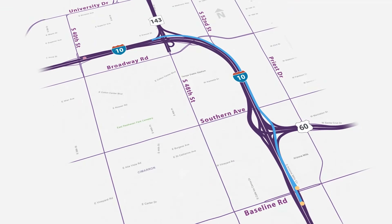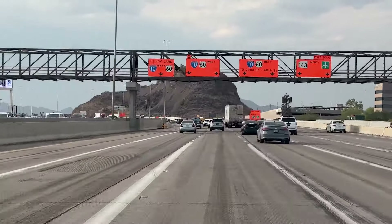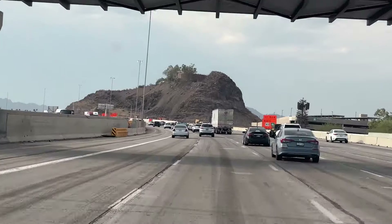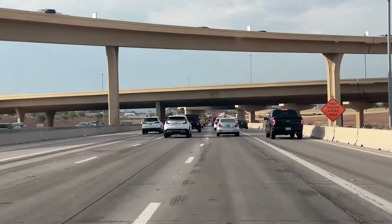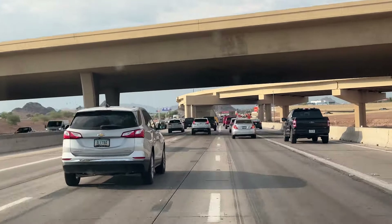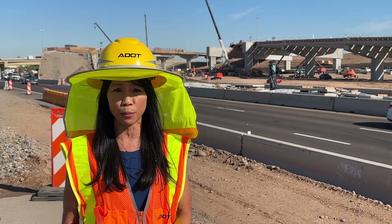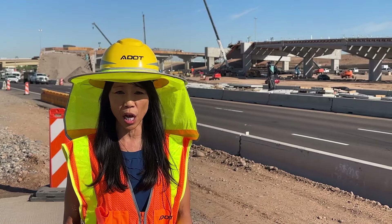We have three freeways that meet. You've got a lot of traffic trying to merge westbound onto I-10 from westbound US-60, or traffic heading westbound on I-10 trying to merge northbound on SR-143, all within a short distance of those two interchanges. Because of that, you have a lot of traffic changing lanes and jockeying to get into position to where they need to go.